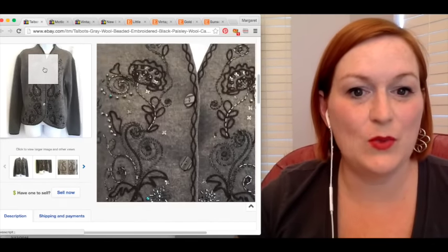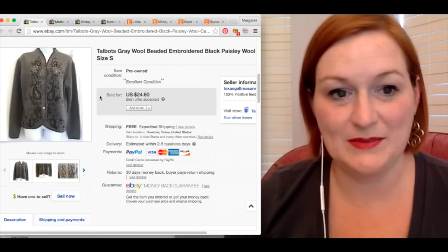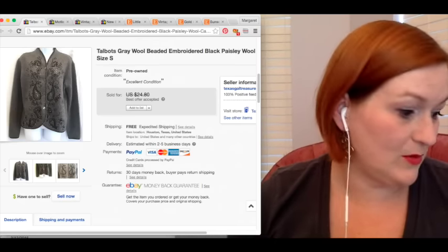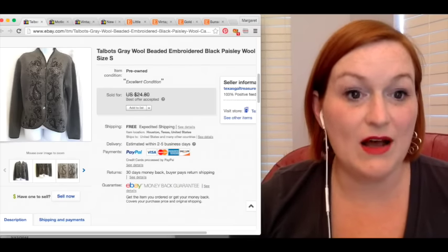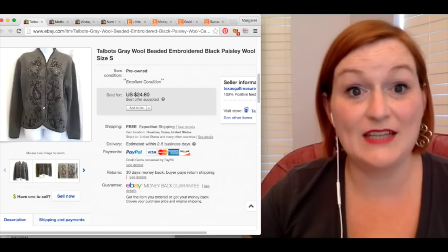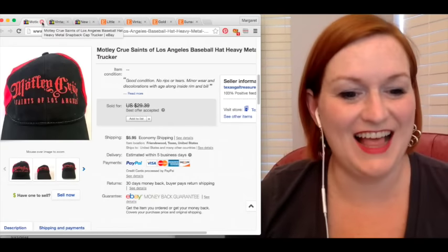Here we have this Talbot's sweater that sold. It was really pretty. When I picked it up, this is back when I was attempting clothes — I may try clothes again someday. But it's sat forever. Maybe I just am not flipping them quick enough. I picked this up for $3 and I took a best offer of $17, and that was with shipping. So my profit there was $8.43. Still pretty good — $8, I'll take it.